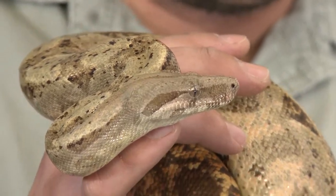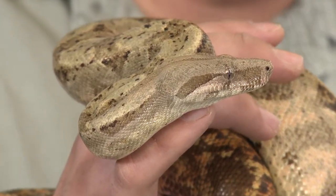He will grow until the day he dies, actually. All reptiles grow right throughout their lives.